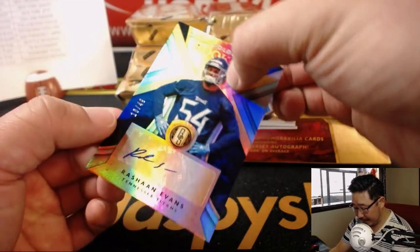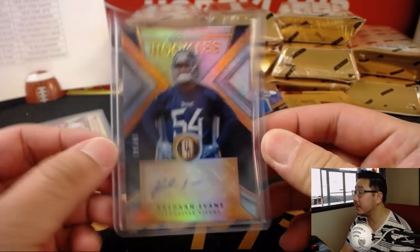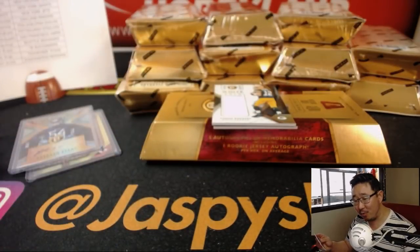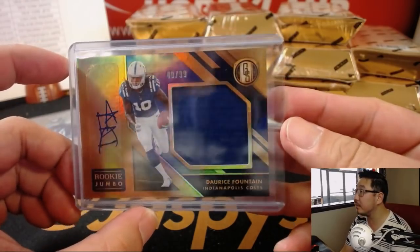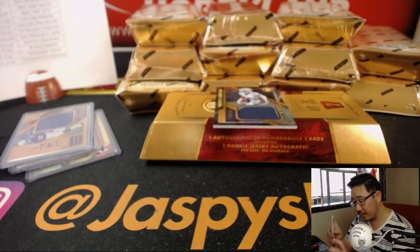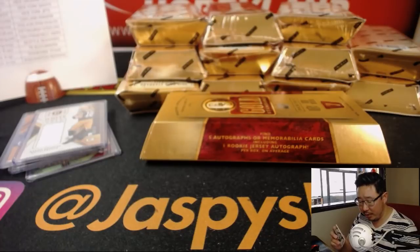Then we've got 18 out of 49 Golden Rookies — Rashawn Evans for the Titans. Rookie Jumbo Jersey and Autograph, 40 out of 99 — I see you, Dereese Fountain. 40 out of 99. Ryan Rayner with the Colts. And we've got White Gold Relic, 50 out of 125, Aaron Rodgers for the Packers. Bobby Bove with the Green Bay Packers. And then we've got Newly Minted Relic, Michael Gallup for the Cowboys, 44 out of 199. Antonio with the boys.